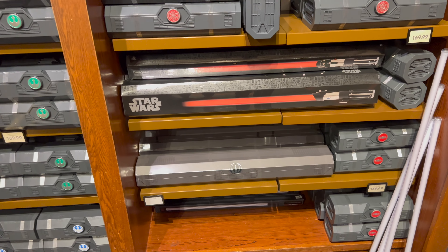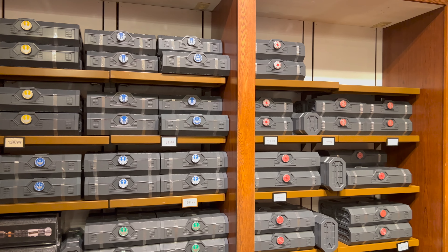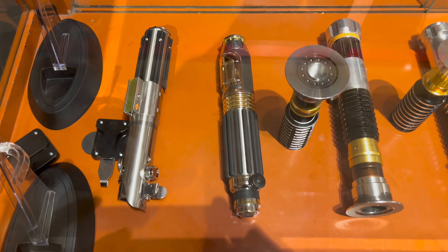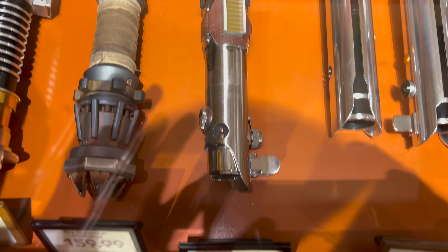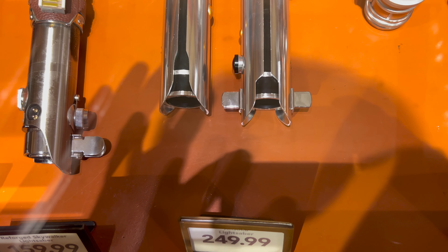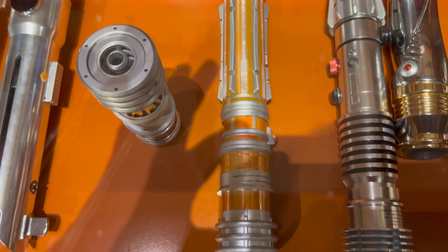Each Star Wars Black Box Legacy Lightsaber is priced at $249.99. Now let's take a look at all the legacy lightsaber hilts for sale in the case. Starting on the left, they have a few Black Box legacy lightsabers open for travelers to test out. Luke Skywalker's legacy lightsaber is $169.99, Rey Skywalker is $159.99, the Reforged Skywalker legacy lightsaber is $159.99, the Ahsoka pair of lightsabers is $249.99, and Princess Leia's legacy lightsaber is $169.99.